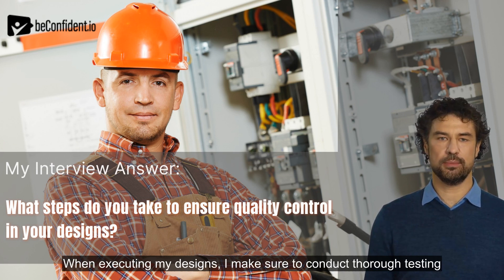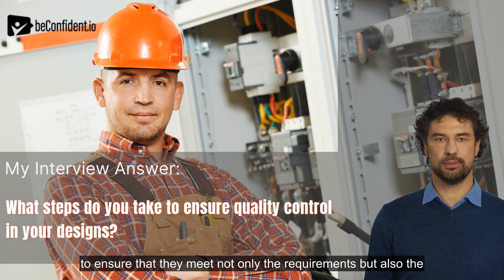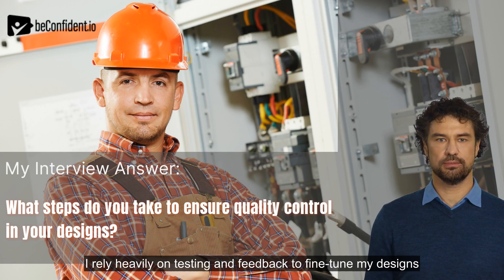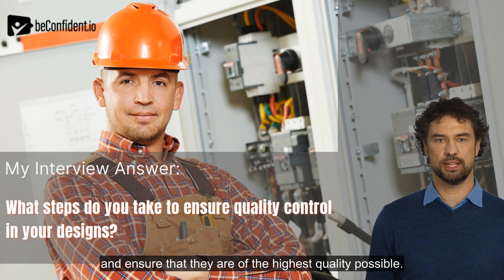When executing my designs, I make sure to conduct thorough testing to ensure that they meet not only the requirements but also the standards set by industry regulations and best practices. I rely heavily on testing and feedback to fine-tune my designs and ensure that they are of the highest quality possible.